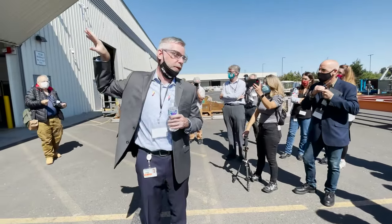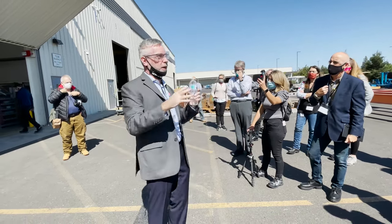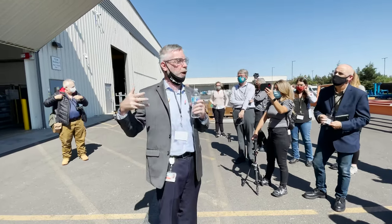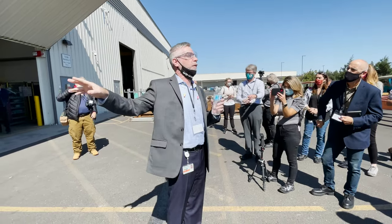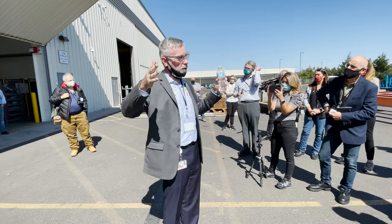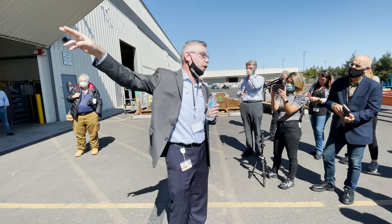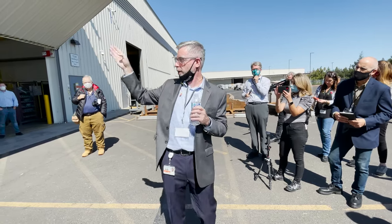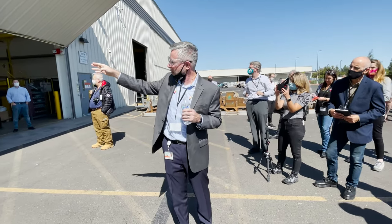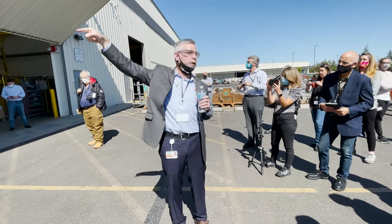So we have the car shell production here. If you think of a passenger coach like a rectangular box, you have the bottom of the box — the underframe — which is one component we do here. Then we do the side walls, the end walls, and the roof, all done here. Then we assemble it all together into the full coach car shell. We're going to walk around, see the side walls, the roof, the end walls, then the underframe, and then you'll see the complete car shell.